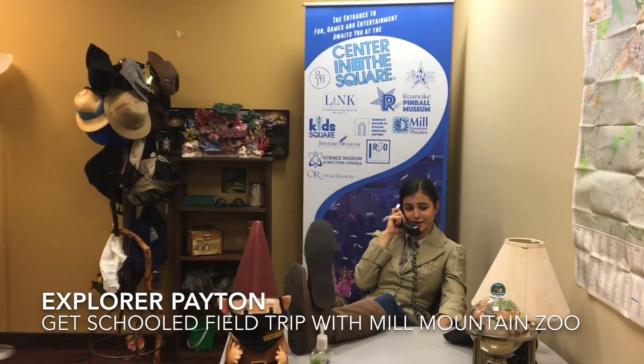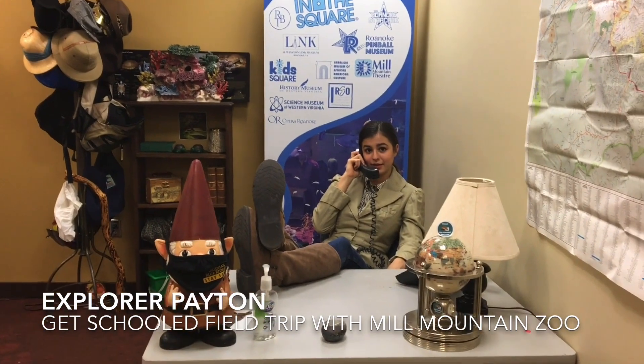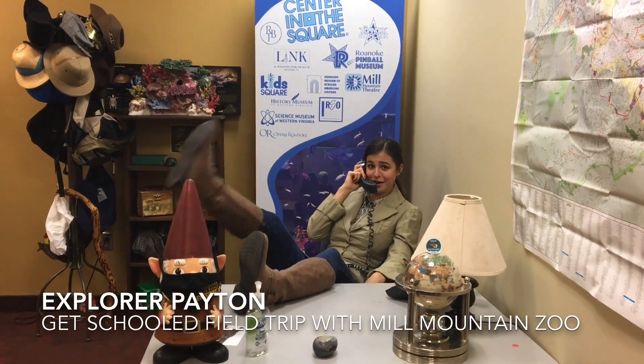Spider-Man's great, but he's nothing compared to Wonder Woman. Oh, sorry Mr. Mayor, I gotta go, I lost track of time.